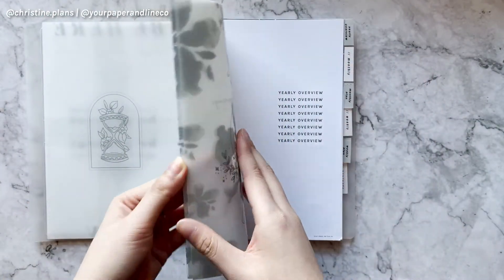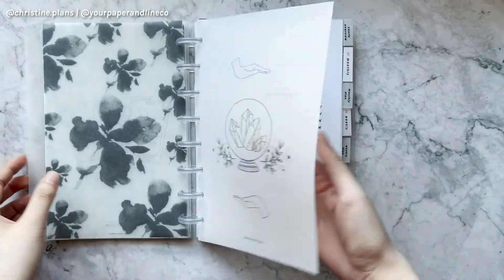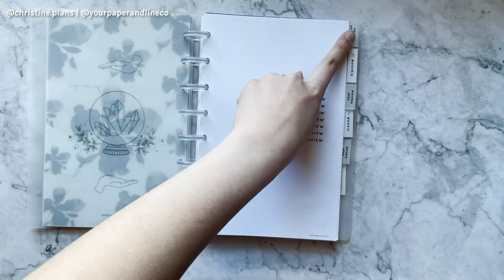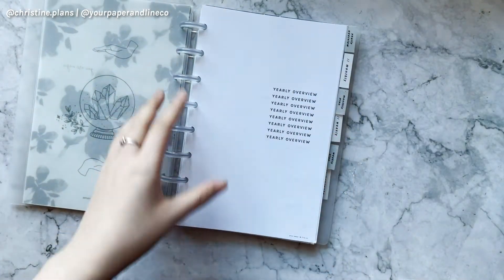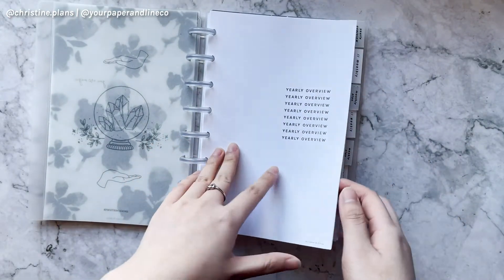We have a lot of freebies from Magic Meets Paper. First we have a yearly overview, then a monthly plan, a weekly plan, and then projects, goals, notes, and finance stuff like that.